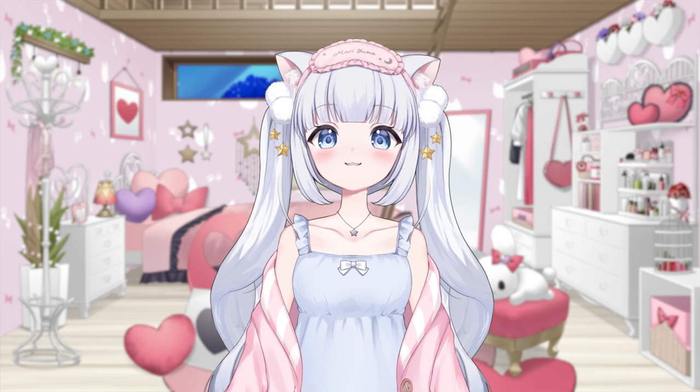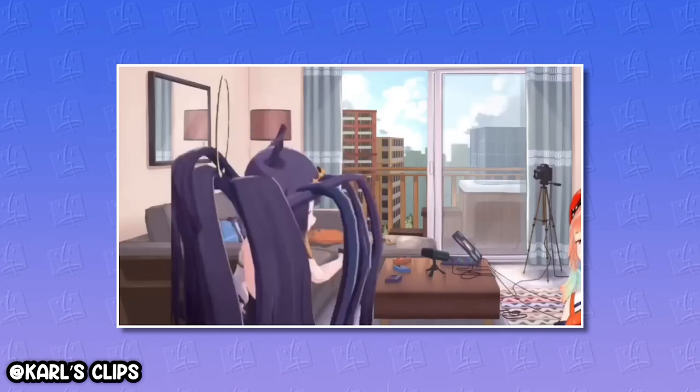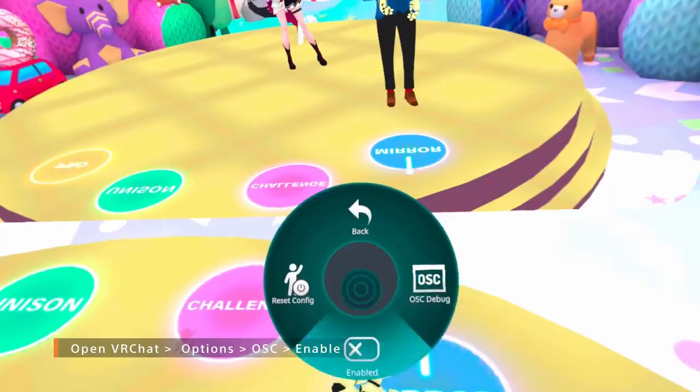These are the exact same full body trackers that your Oshi from Hololive uses, by the way. Remember that time when Ina showed us her back? Yeah, she was using Mocopi during that. They're portable, easy to connect through their Mocopi app, and you can even use them for VRChat.